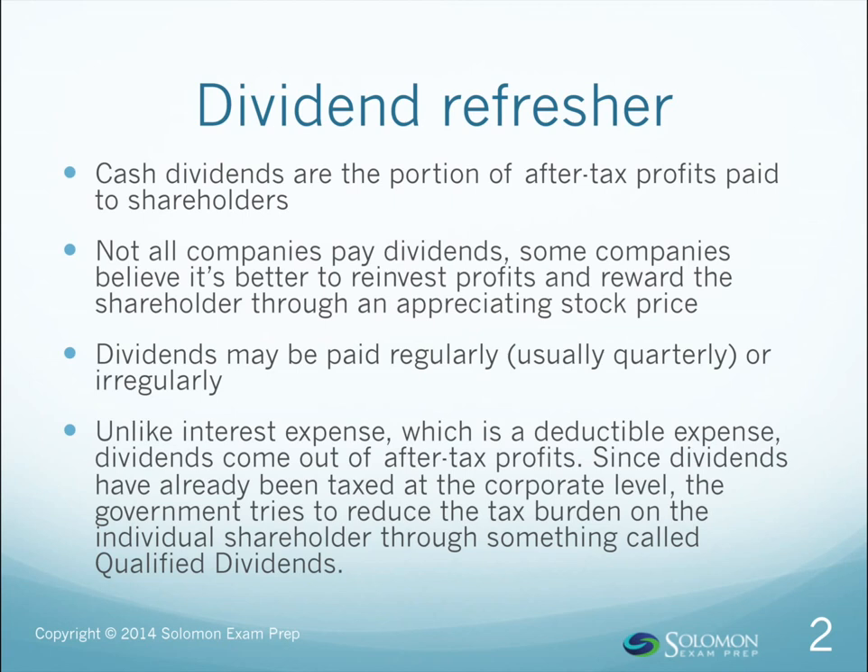First, let's remind ourselves that dividends are the portion of company profits that some companies pay their shareholders. There is no requirement to pay dividends, and many of the fastest-growing companies don't pay their shareholders dividends because the board of directors and management think it's better for the company if profits are plowed back into the business rather than into the hands of shareholders.